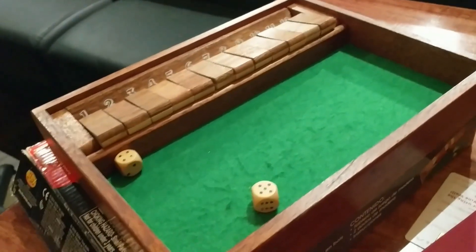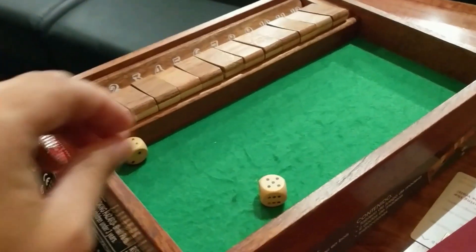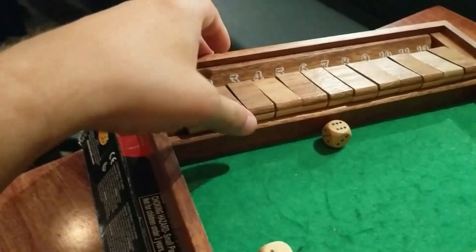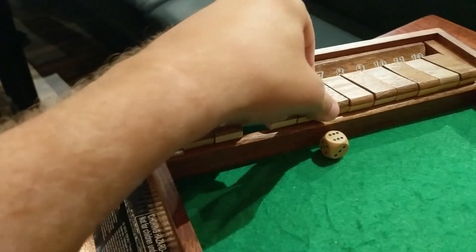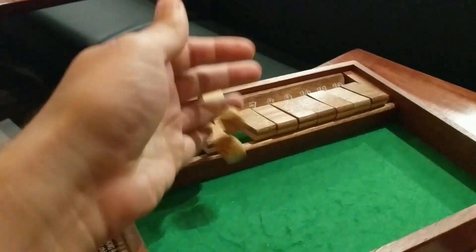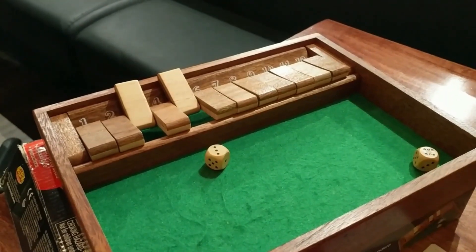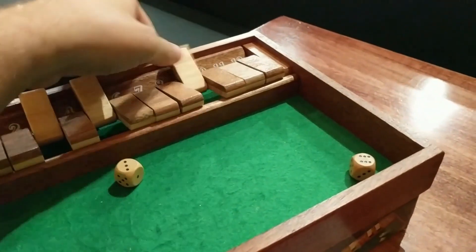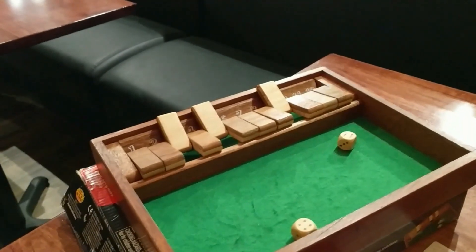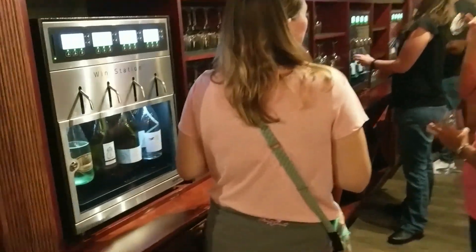They've also got some games to play. Our favorite is Shut the Box — it's a dice game where you roll and try to shut down all the numbers one through twelve. For example, roll an eight and you can close a three and a five. It's very hard and very rare to get all the numbers shut. Steph wins it a lot more than I do.